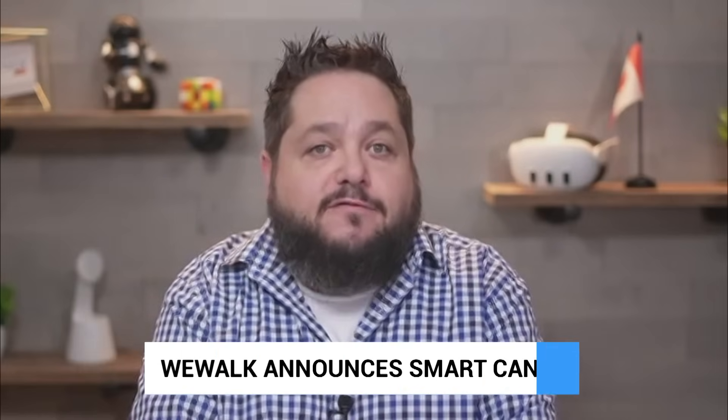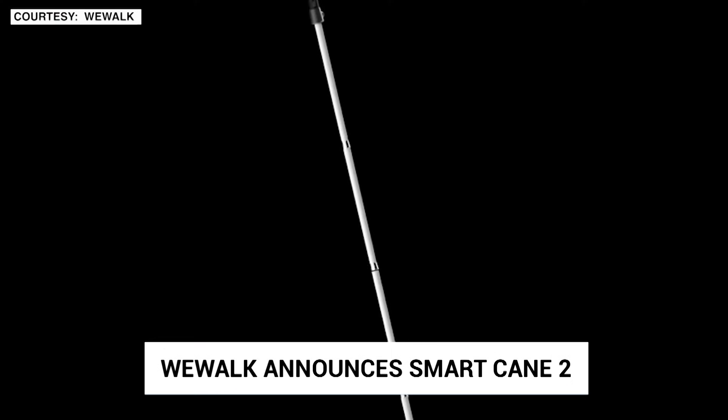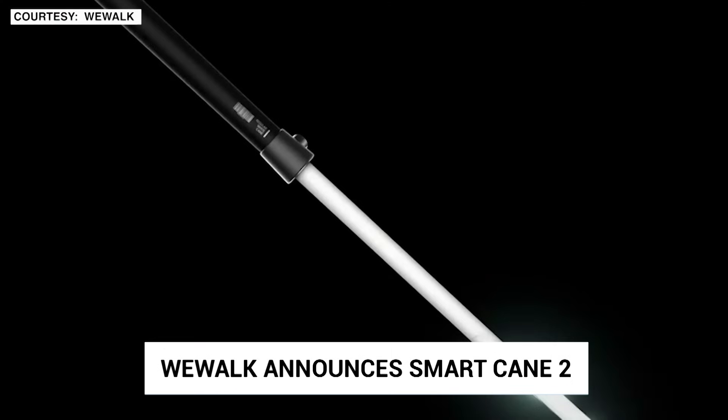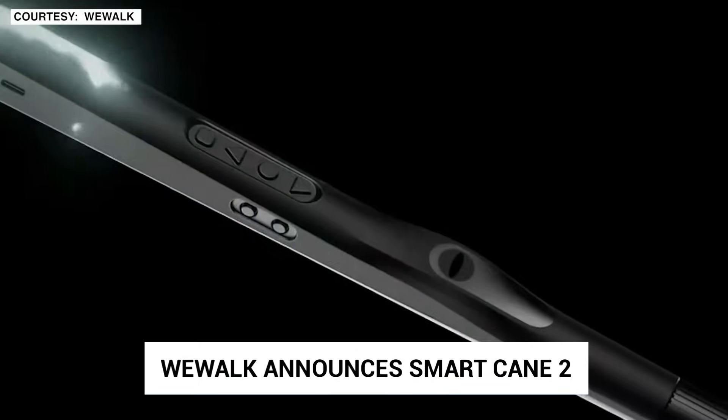WeWalk is in the news, announcing their SmartCane 2 featuring an AI voice assistant, advanced optical detection, and a lighter, more functional design. The first iteration of the SmartCane was pretty clunky, while this new one looks more like the traditional white cane and uses updated sensors for increased performance and tracking. The new cane is available for pre-order right now and will ship in June.